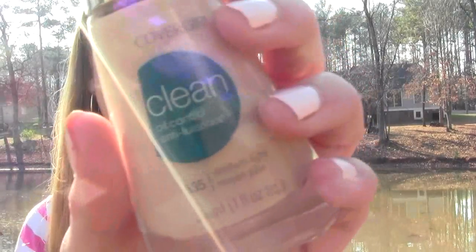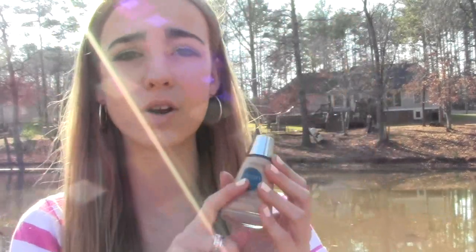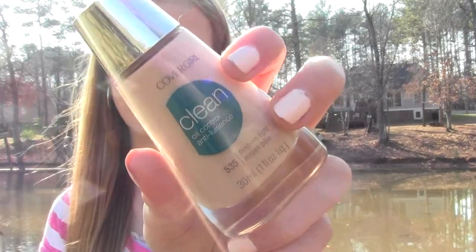Moving on to face favorites — the first thing is a foundation. I know I recently got this but I have to say I really like it. It's the CoverGirl Oil Control Clean Foundation. If you want to see my pros and cons check out my blog linked below, and if you want my first impression definitely check that video out. I may do a separate full review, but basically I've used it a lot this month since I got it and I really like it so far.